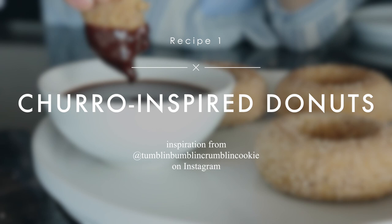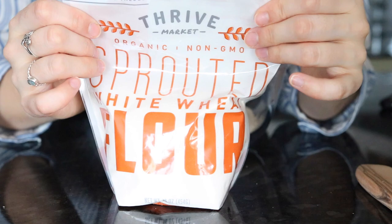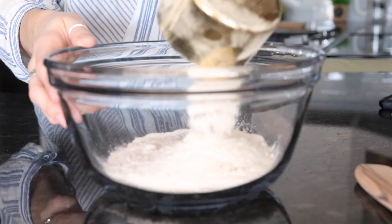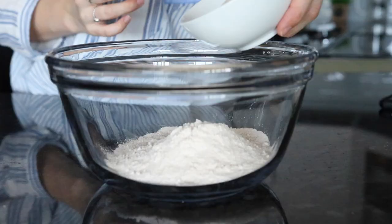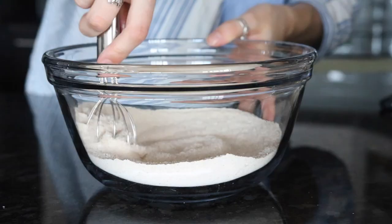Let's get into the video. We're starting with this Thrive Market brand sprouted white wheat flour — organic, non-GMO, and sustainably farmed. We're just adding that to the bowl with some cane sugar and baking powder and whisking it until it's combined.